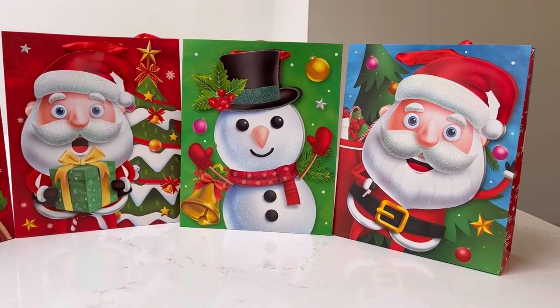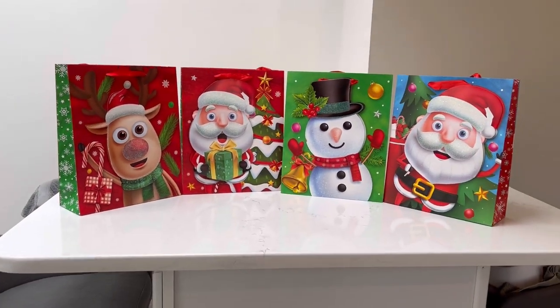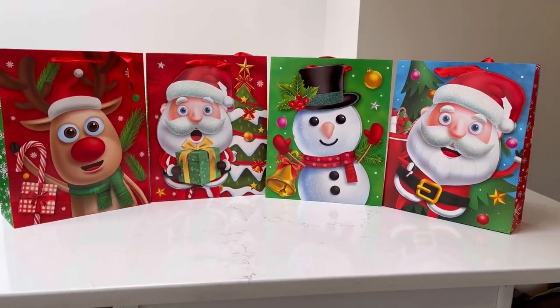I am loving my Megapack Xmas gift bags. They are so adorable. You get four different designs. They are double-sided, so front and back has a design, and they are very, very sturdy.